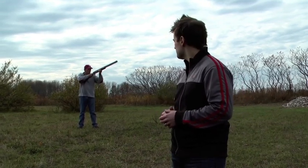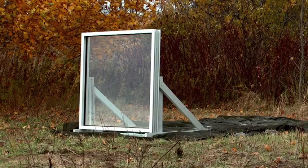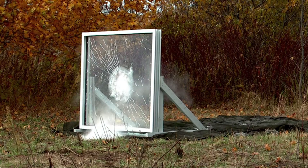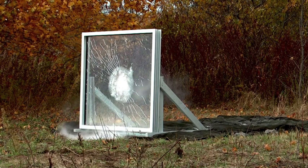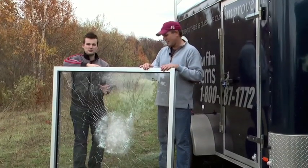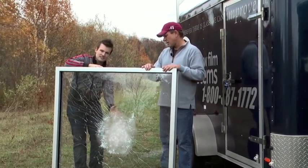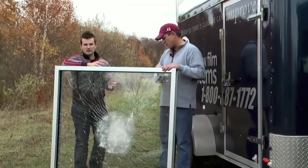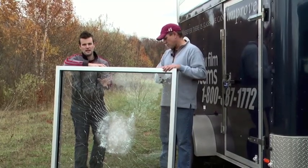Now let's see how the glass protected with security window film stands up to the shotgun blast. So our glass has been shot from close range with a shotgun and you can see that for the most part everything is still intact. There is certainly some damage at the point of impact where the shot has made it through, but the window didn't completely collapse, and whatever was behind it is going to be a lot safer than if there weren't security window film applied.